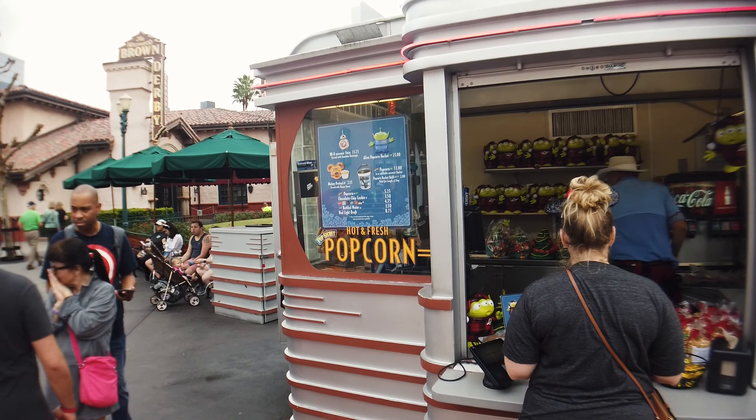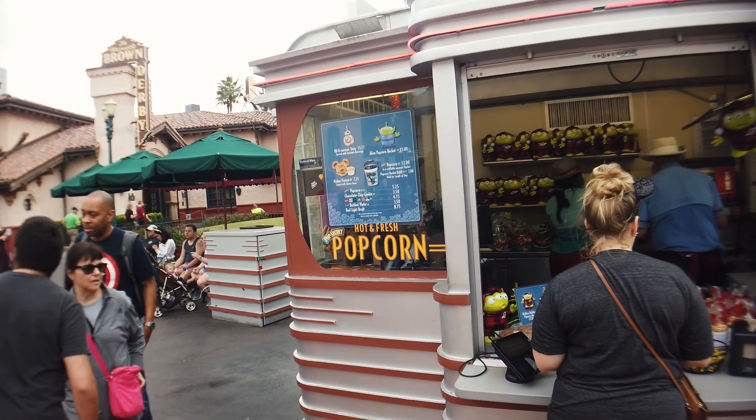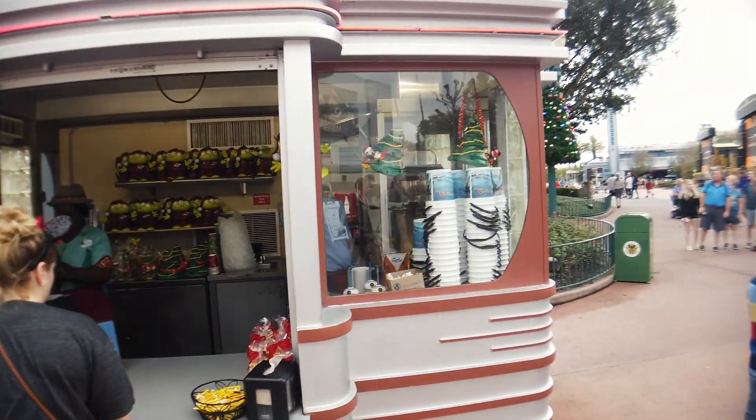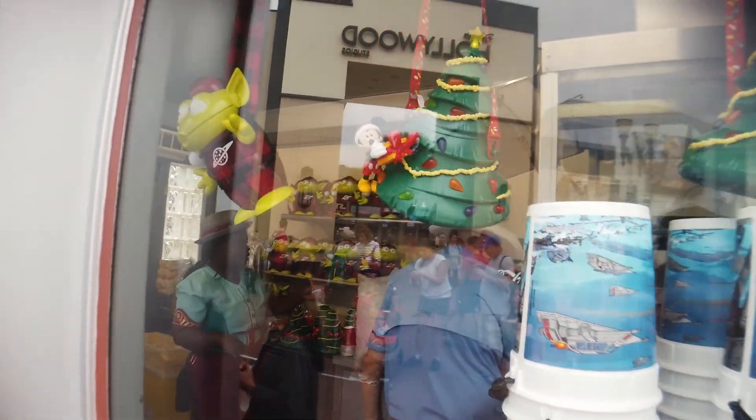For the holidays they've got special popcorn buckets — the alien popcorn bucket, which is usually in his blue uniform, is now in these little red plaid pajamas. How adorable! And they've got a Christmas tree one as well.